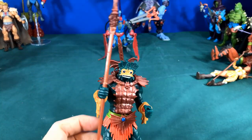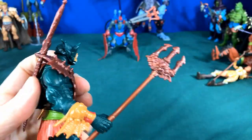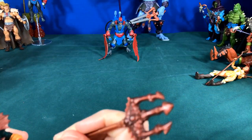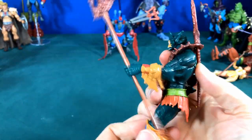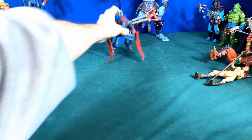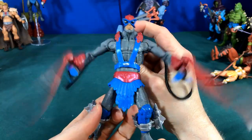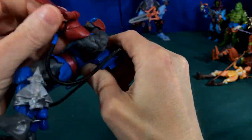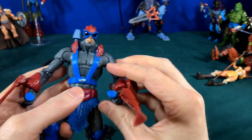Then we had Merman who for once had a trident, giving him an extra weapon and an elbow bent for his action feature as he would stab his trident to attack. Then we had Stratos — not one of my favorites — but he had a cool flying action feature, couldn't hold weapons, but had bending elbows and his jetpack had controls, which was a really cool feature.